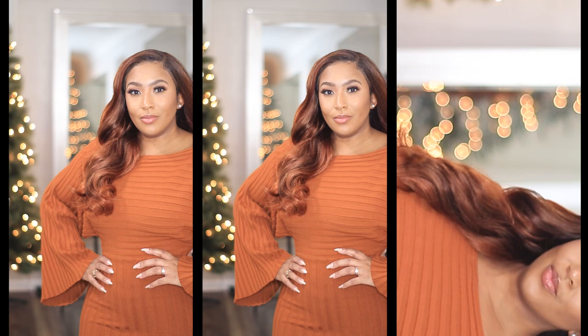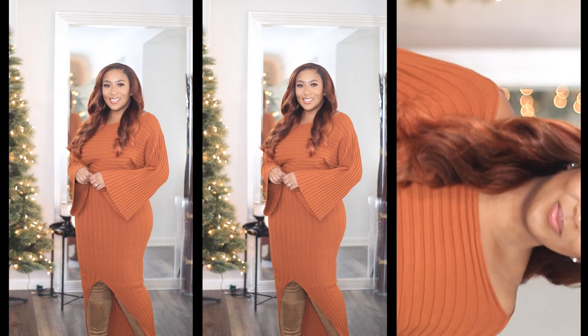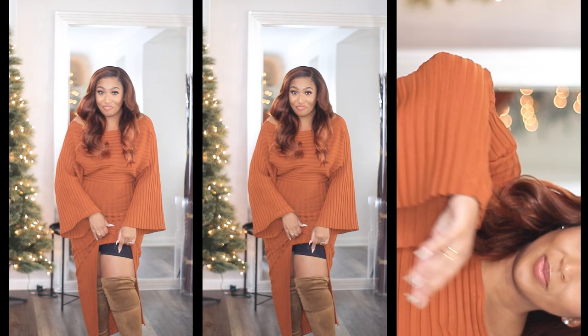Next is this really pretty ribbed sweater dress for a winter date night. This dress is pretty heavy and thick. Now I am wearing it backwards because the split is supposed to go in the back. I sized down based off of the reviews that I was reading, but I wish I got my regular size because when the split is in the back it stretches out really bad and it looks like it's screaming for dear life.